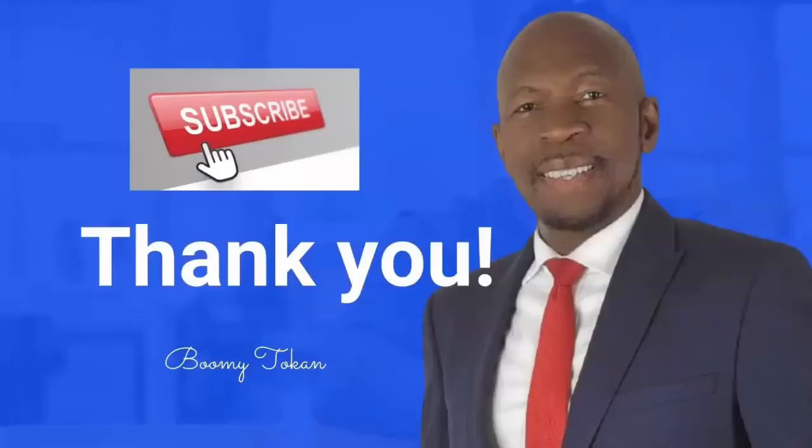On average, I would plan for around four months from application to money in the bank. Thank you so much — I hope I've answered that question well. If you like this video, do like it, subscribe to the channel, share it, and I look forward to speaking to you soon.